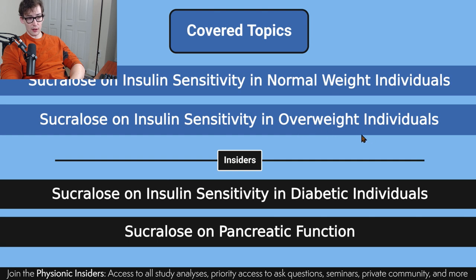We're going to cover sucralose on insulin sensitivity in overweight individuals. If you're part of My Physionic Insiders, you'll get access to this full study analysis where we'll also go over insulin sensitivity for diabetic individuals, as well as the effect that sucralose has on pancreatic function — a few studies looked at pancreatic function as well. You'll get access to the whole thing plus all my other study analyses and much more, including a seminar where I'm going to be putting even more information together with applicable takeaways.